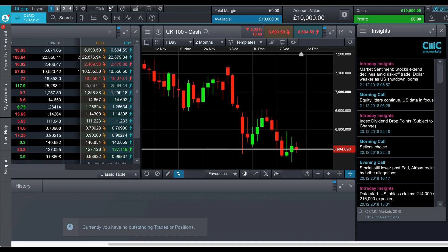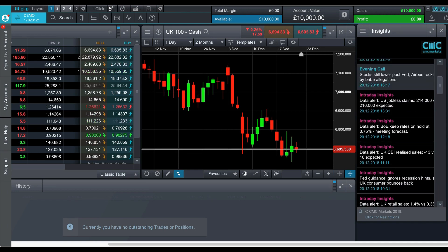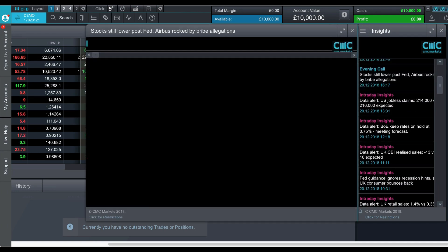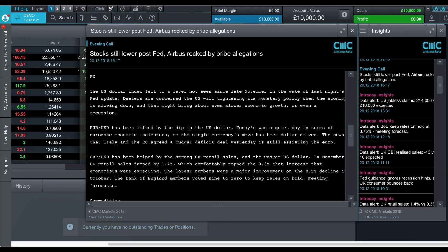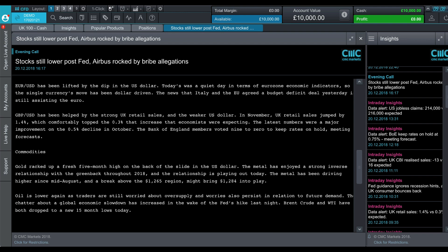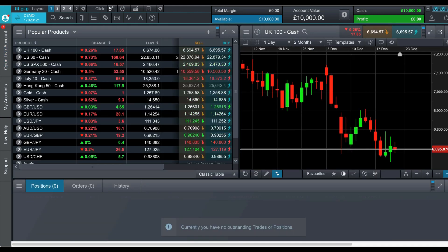Let's take a quick look at the trading platform. Here is the proprietary trading platform — we've got all of the news and the intraday insights on the right-hand side. You can click on any of these to open up the full story. This platform is highly customizable, so anything can be maximized, minimized, dragged, copied, or pasted.